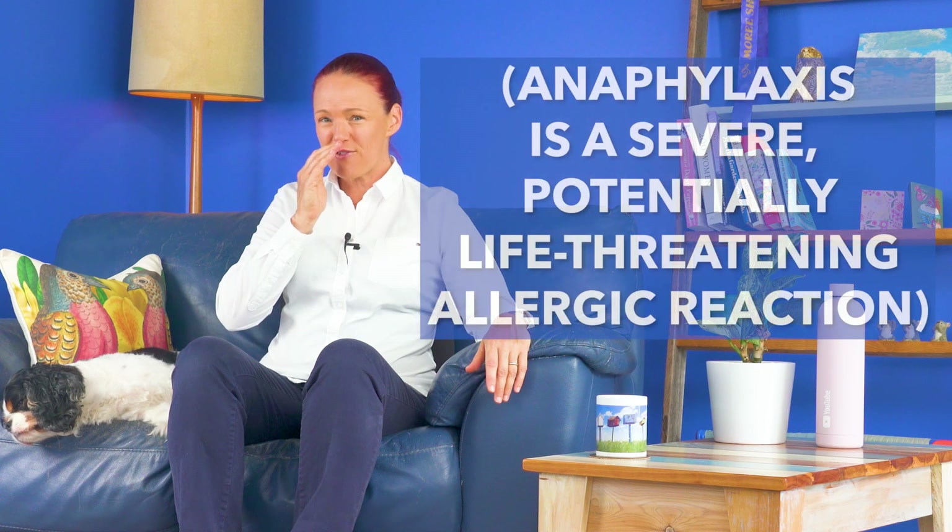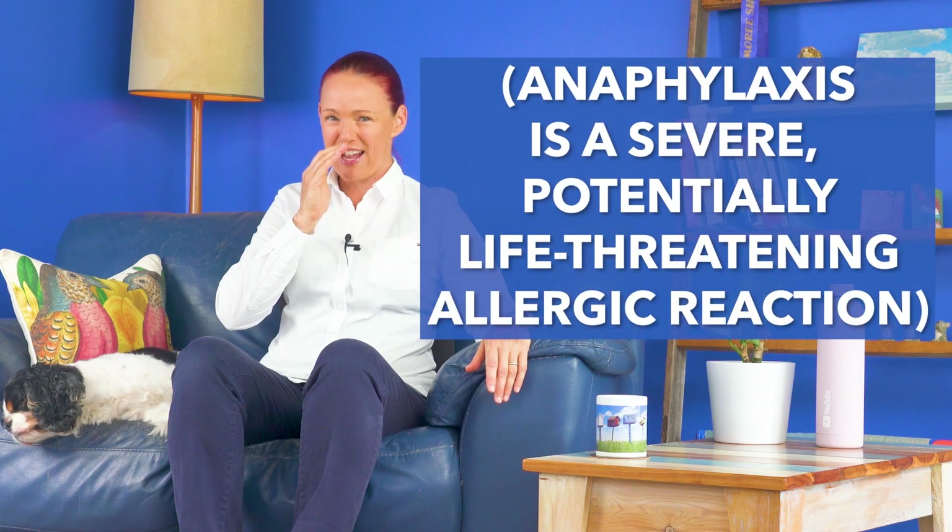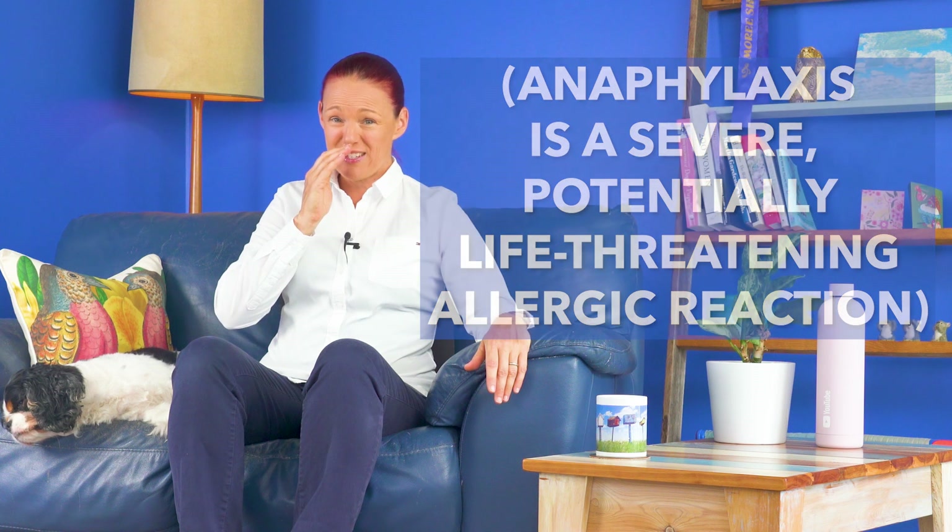In case you're wondering, an anaphylactic reaction is a severe allergic reaction, which may have potentially life-threatening symptoms.